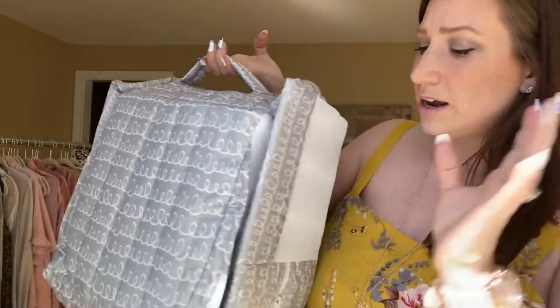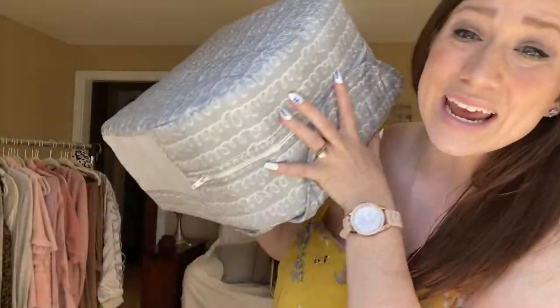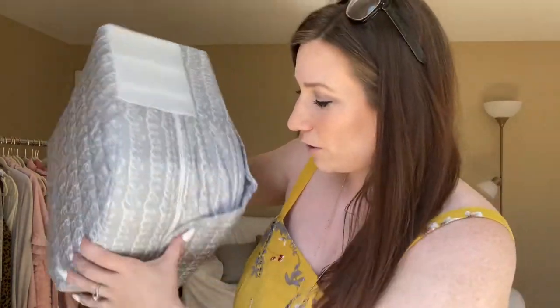Right off the bat, this is a pain to assemble. I almost sent it back just because of how hard it was to put together. I'm making a separate video on assembly — you're probably going to want to watch that because it took me 45 minutes to set this up, which is just crazy. I could not figure it out.